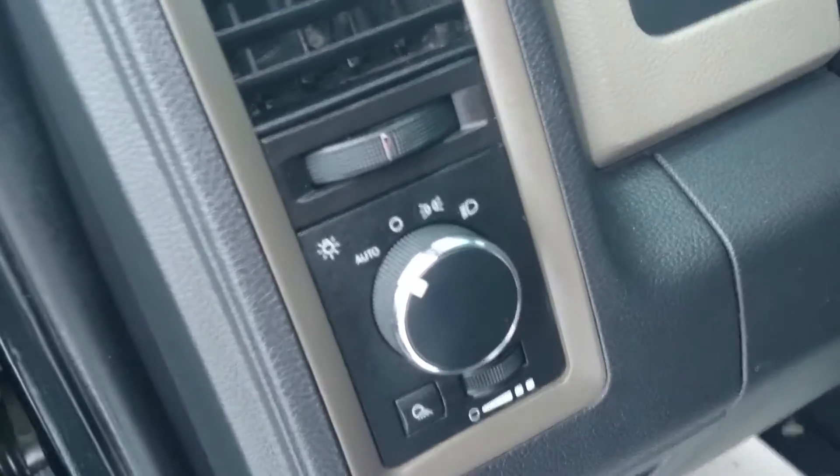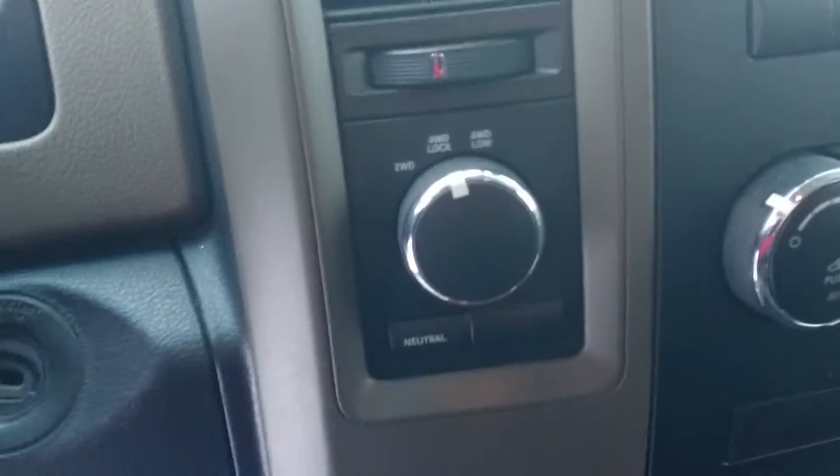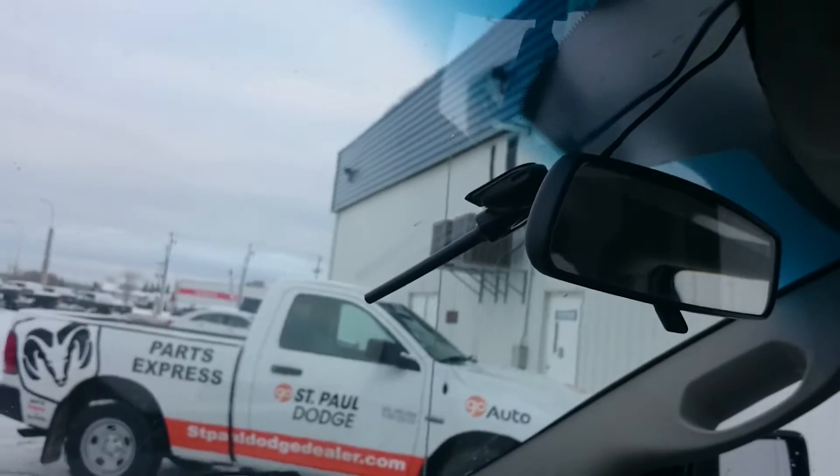It has automatic headlamps. Mileage as of right now is 100,823. Obviously it's a four-wheel drive vehicle. That's your climate control there, and that's your radio. There's the antenna for the two-way command start.